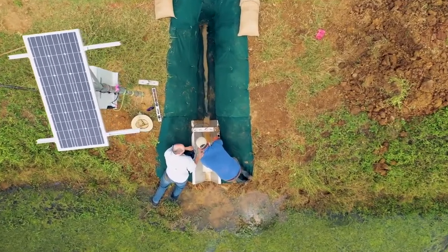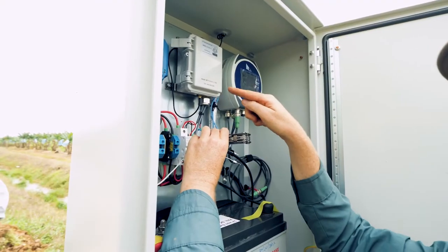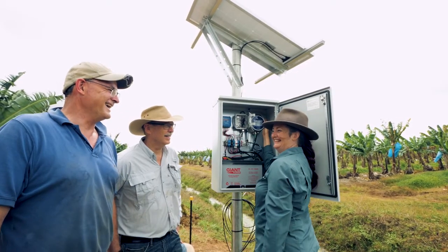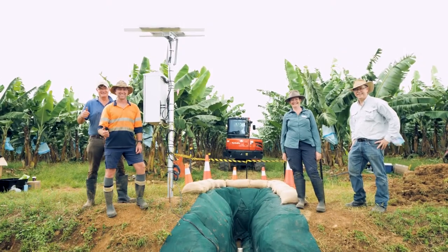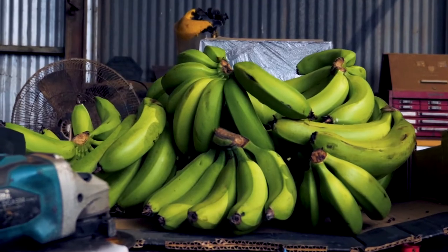By using data and technology, farmers like Gavin can ensure they are operating in harmony within their environment, both locally and beyond. Bartle Freer Farms is harvesting data-driven insights in order to grow a better, more sustainable banana.